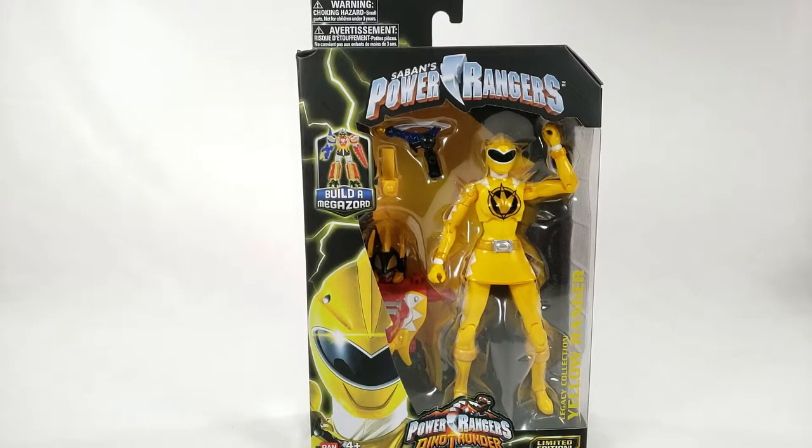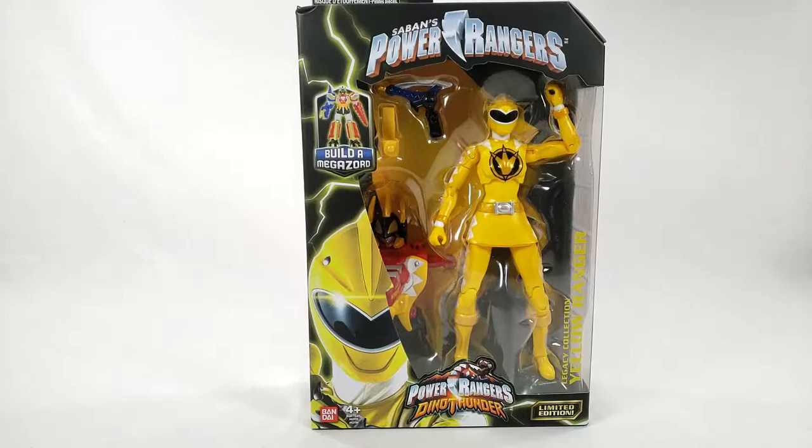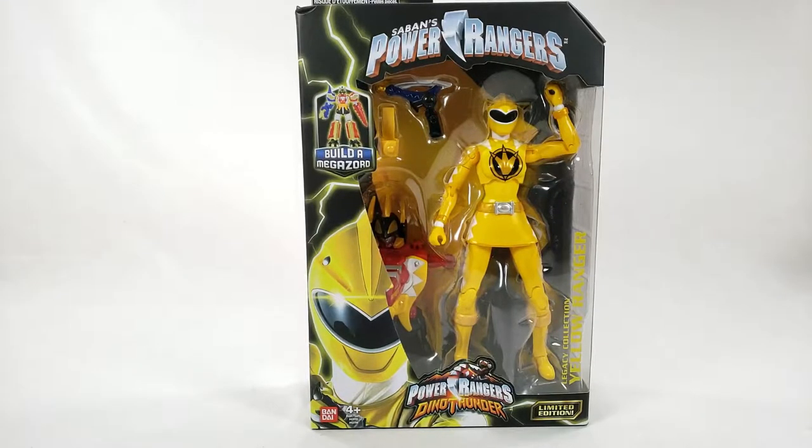It has taken way too long for this to happen, but GameStop finally got her in. One thing you can see is that this is not the new packaging — this is the old school Power Rangers packaging, which kind of alludes to the fact that they've been sitting on this figure for a while. Not GameStop, but Bandai, because the final Rangers we've looked at — the Psycho Rangers, the Red Armored Ranger, even the White Dino Thunder Ranger — all came in the new packaging. So this girl should have been out quite some time ago, but they're really trickling it along and making sure that the last big part of the Build-A-Megazord was with her, really stringing you along till the final end.